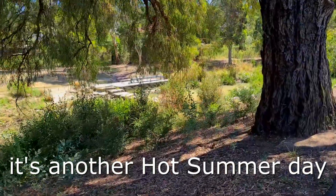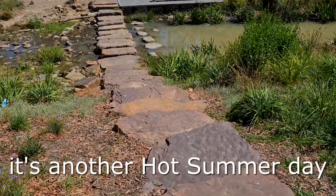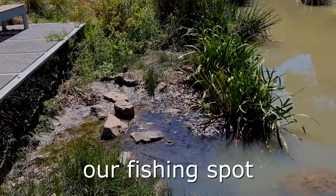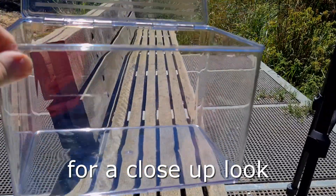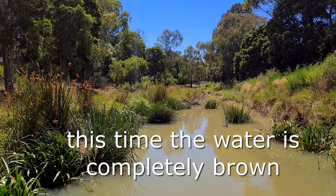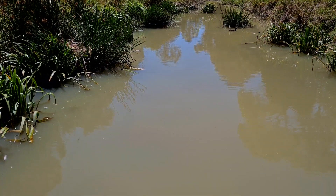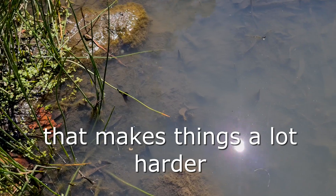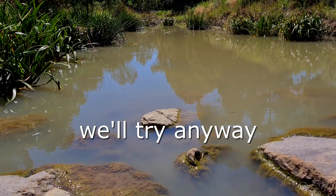I'm back today to see if I can catch some, put them in a container, video them, and identify what they are. It is another hot summer's day here in Melbourne, and we are back at our fishing spot. The water is really, really brown, so it's very hard to see in the water to know what to try and catch with my net.